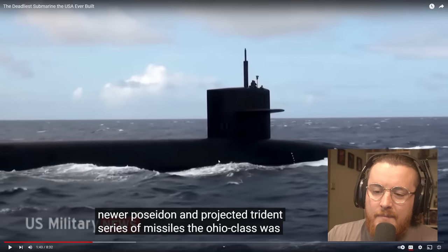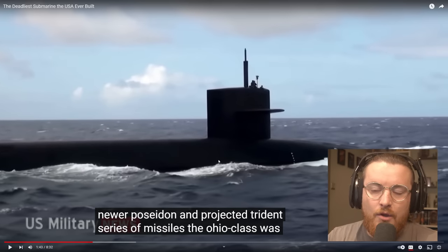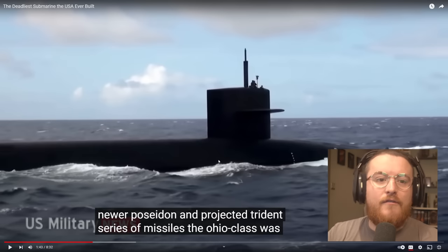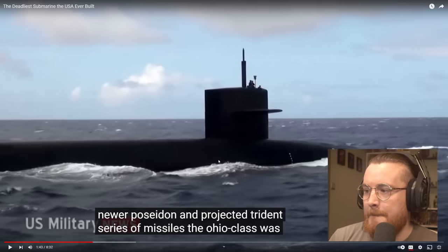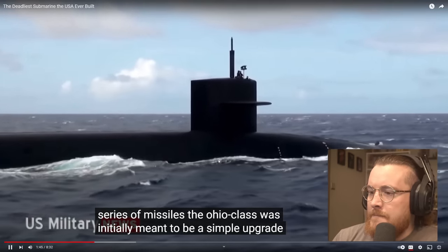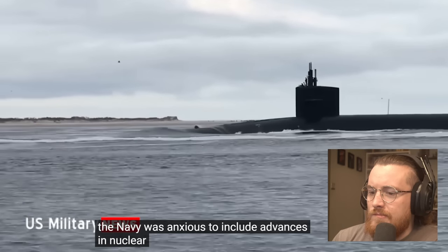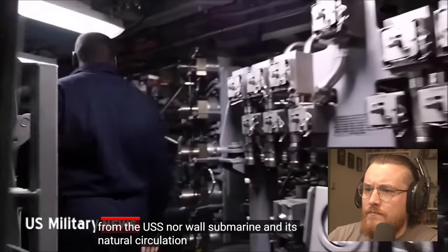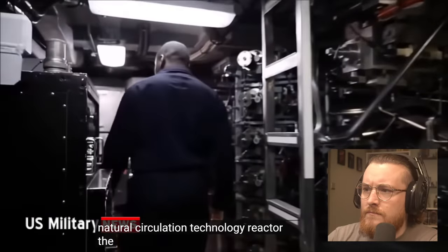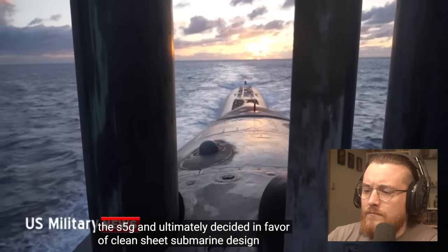I've been saying for a while that I want to do more videos on missiles themselves and learn more about the different types. So if you've got recommendations for which ones to look into first, let me know in the comments. This was initially meant to be a simple upgrade of the Lafayette-class submarines, but the Navy decided in favor of a clean-sheet submarine design, incorporating advances in nuclear propulsion quieting from the USS Norwalk's natural circulation technology reactor, the S-5G.